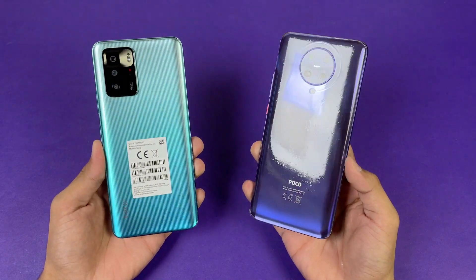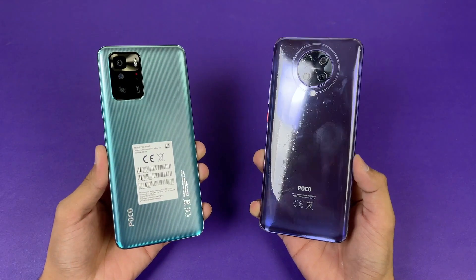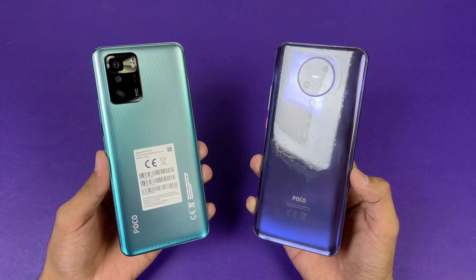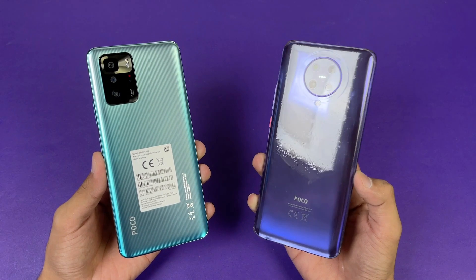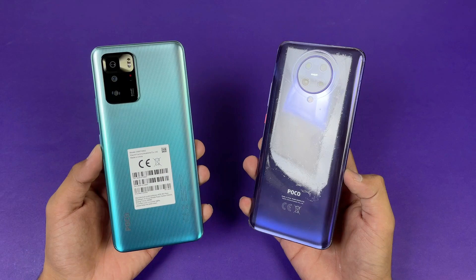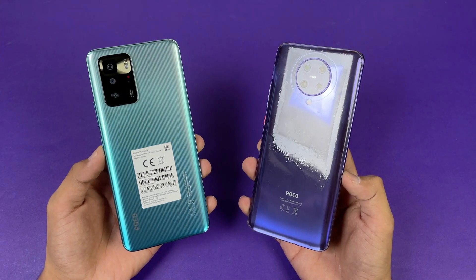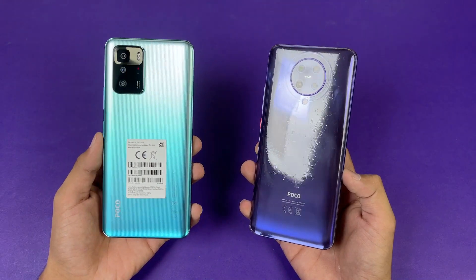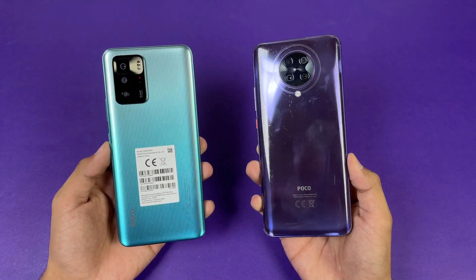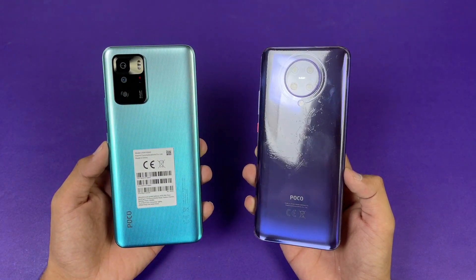Hey guys, I am Pap with a new video and it's time to do a speed test comparison between the POCO XCGT plus the POCO F2 Pro. The POCO F2 Pro is powered by a Qualcomm Snapdragon 865 chipset with 8GB of RAM, while on the POCO XCGT we have a MediaTek Dimensity 1100 processor based on 6nm architecture and also 8GB of RAM. On the back, we have quad cameras on the POCO F2 Pro while the POCO XCGT has triple cameras.